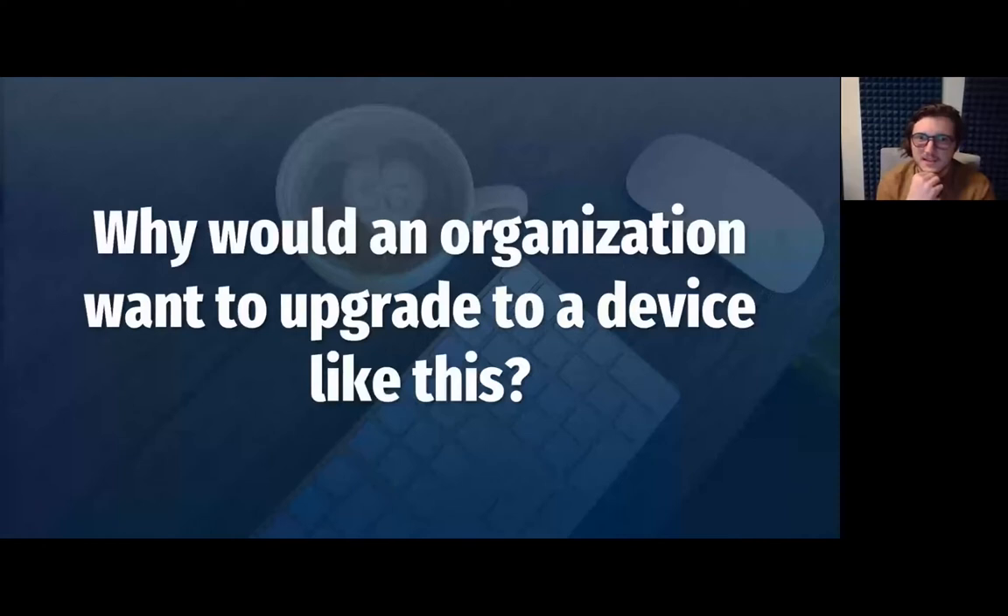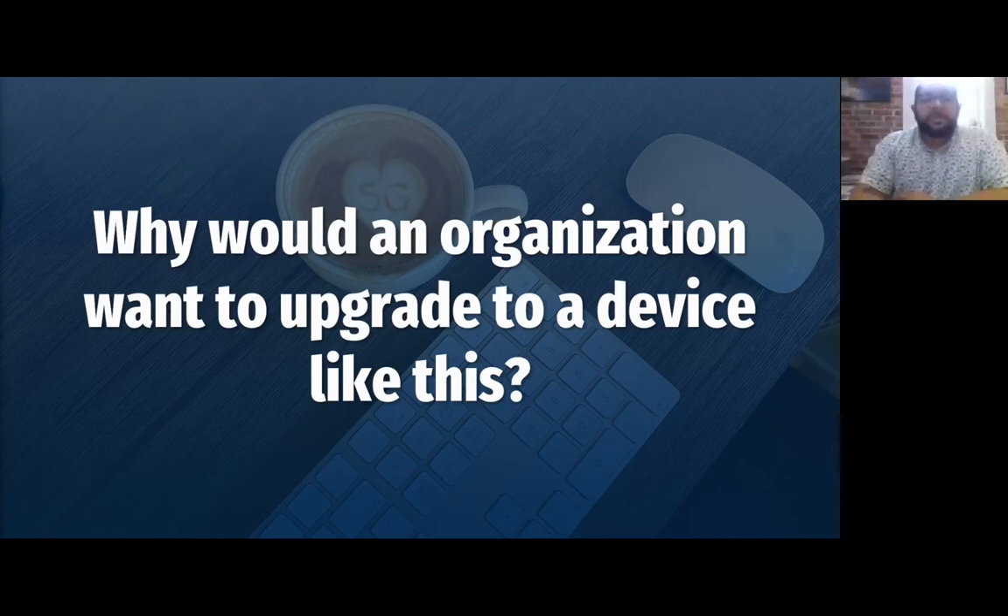Why would an organization want to upgrade to a device like the R1900? It's a case of evolution. As we continue to use routers in vehicles and learn from experience, we know what needs improvement — speeds, performance, specific features. With the R1900 built from the ground up specifically with 5G in mind, it's straight-up forward thinking. You can expect the Cradlepoint industry standard, just even better, and they're just going to continue to grow.